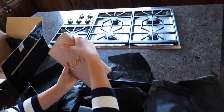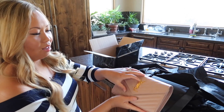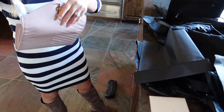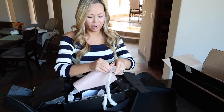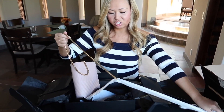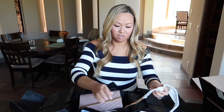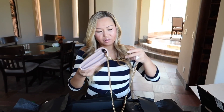Oh my gosh, this is gorgeous. So here's the Chevron print YSL. I guess you could wear it as a crossbody too. It's brand new — beautiful, beautiful gold hardware. I love the size because you can actually still wear it as a crossbody, or just as a shoulder bag, or you can even wear it as a clutch to dinner. So it's very versatile. I think this one I'm definitely going to like and wear for a long time.